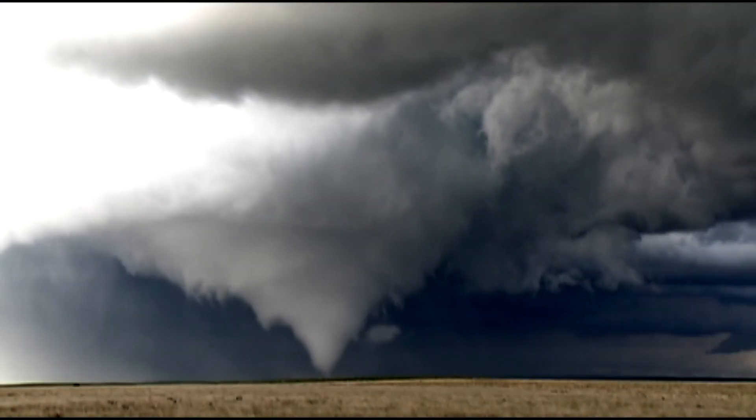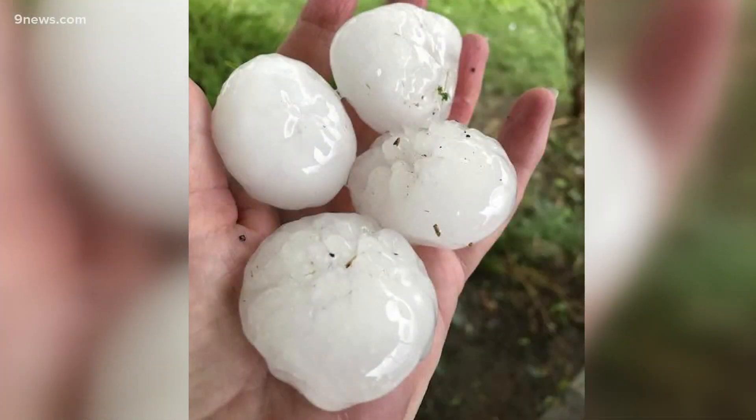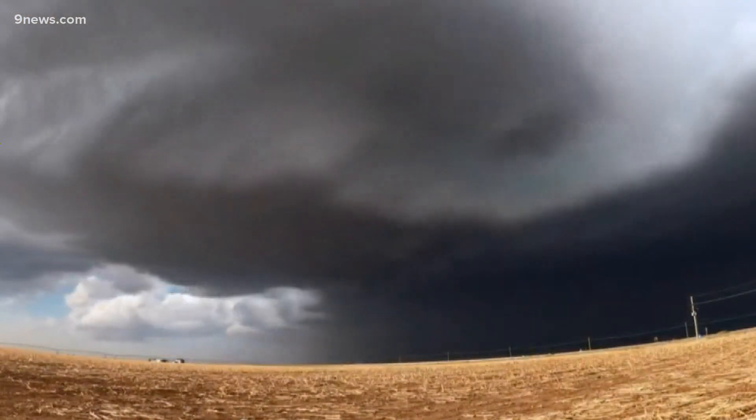Supercells can create the most violent of tornadoes, and they are also responsible for the majority of hail that is larger than golf balls. Meteorologist Cory Reppenhagen, 9 News.